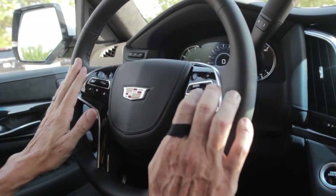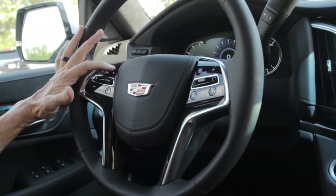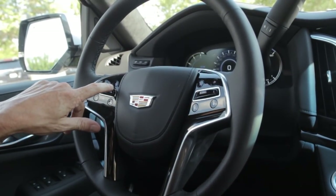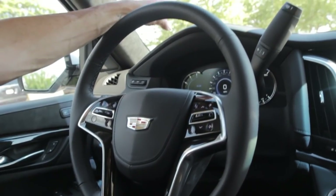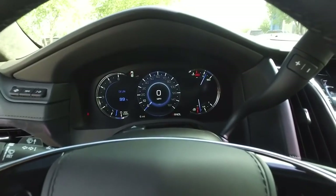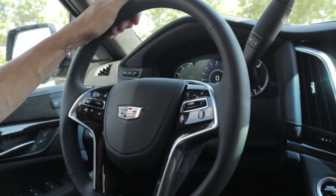All your radio controls are on the steering wheel, along with audio controls and vehicle functions such as the heated steering wheel and forward collision alert. It also has heads-up display — those three buttons control it. The heads-up display is straight in front on top of the windshield, has its own digital display, is fully digital, and can be customized to your preference.